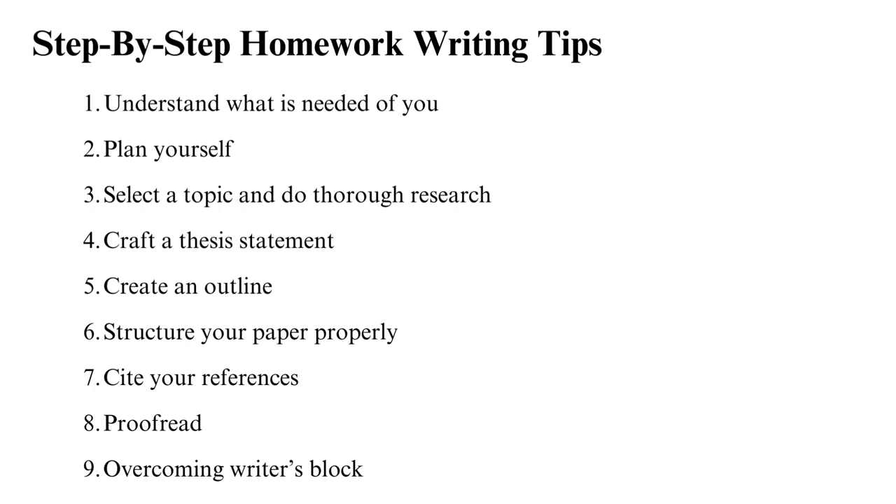It is important to understand that all these tips will not apply to each homework. For instance, tips four and six are used when your homework is an essay. However, most of the assignments that require a great deal of writing will need applications of these tips, if not all.